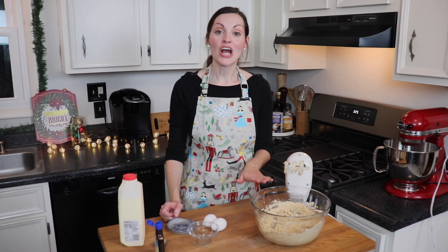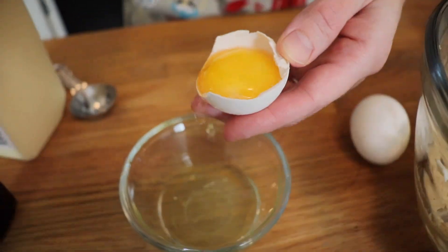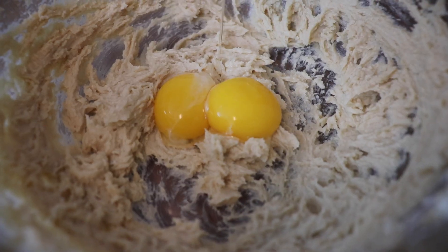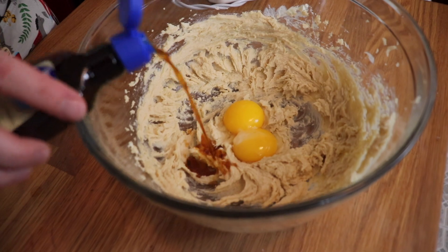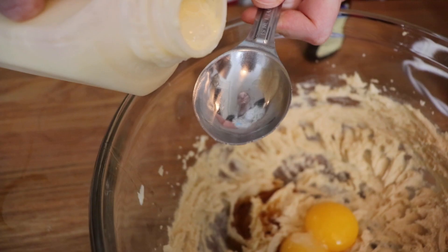To my butter and sugar mixture, I'm going to add two egg yolks, which will make them nice and rich, and a little splash of vanilla extract, which I'm substituting for the original recipe, which calls for a splash of rum extract. But I'm making these for my kids and I just don't think that's a flavor that they're going to love, so I'm substituting vanilla.